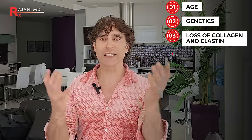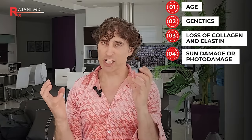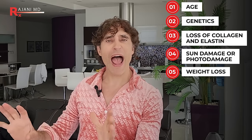Jowls occur here along the jawline, and they often occur because of simply age, genetics, loss of collagen and elastin, sun damage — photo damage kills our fat pads — and weight loss. Regardless of how you got it, let's talk about number one: skincare.